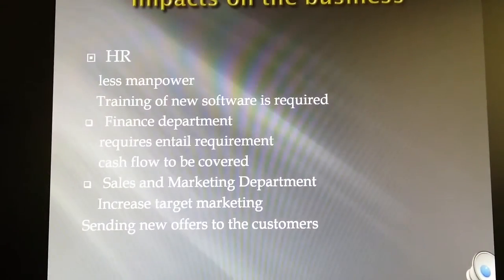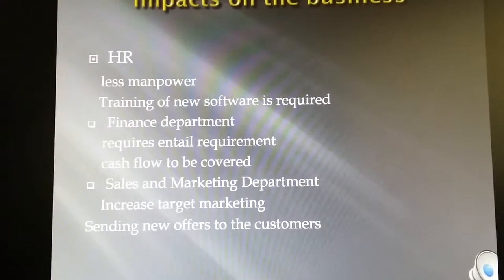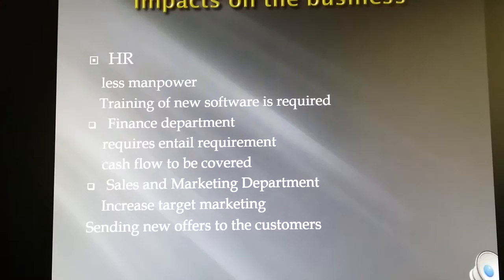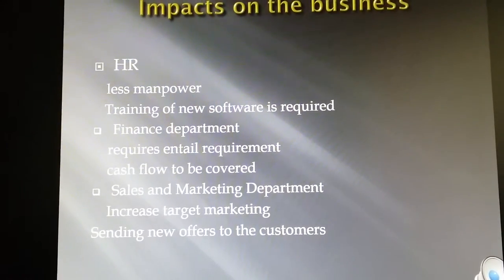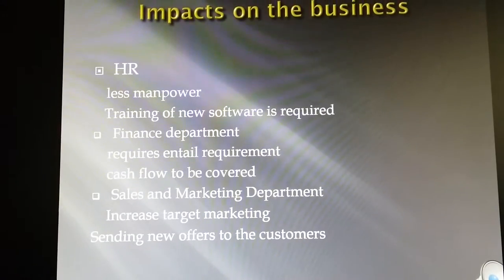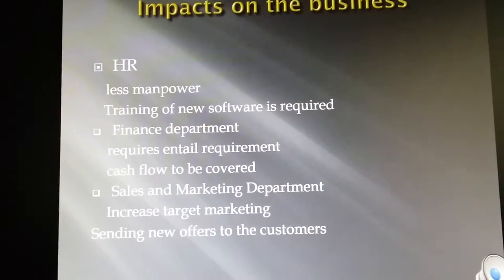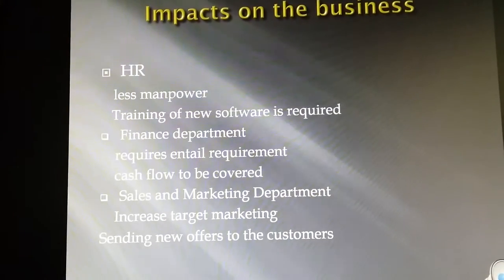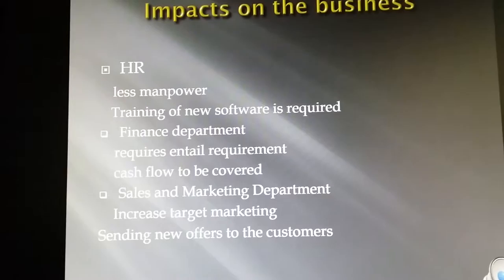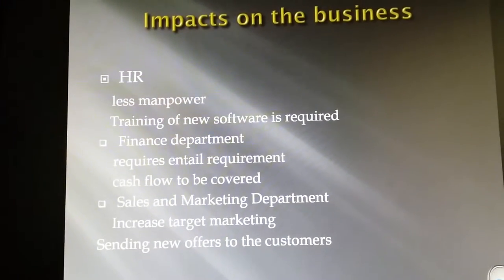The next section is the impact on the business. Every new technology, software, or product must have some impact on the business, and similarly, the smart trolley will impact the business. In terms of human resources, fewer employees are required for customer assistance, but we must have skilled employees. Employees must have knowledge about the shopping trolley, troubleshooting, and how to perform customer data analysis.